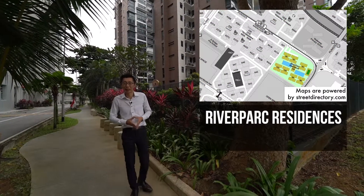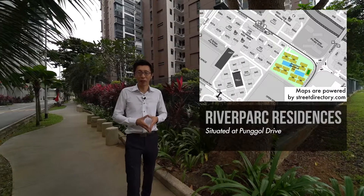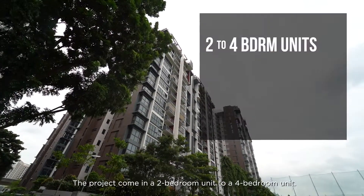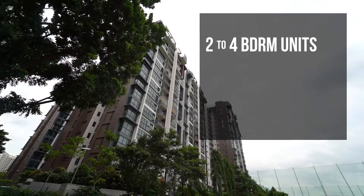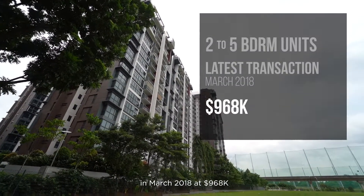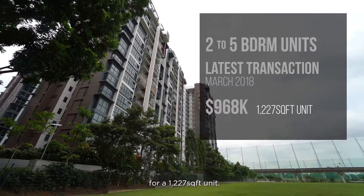Further down is River Parc Residences, an EC situated at Punggol Drive, TOP in 2014. The project comes with 2-bedroom to 4-bedroom units. The latest transaction was done in March 2018 at $968,000 for a 1,227 sqft unit.